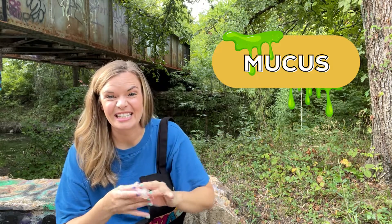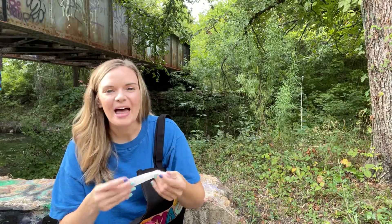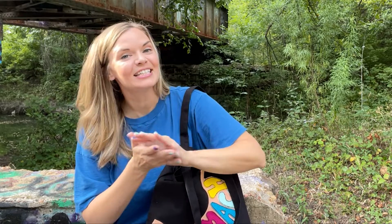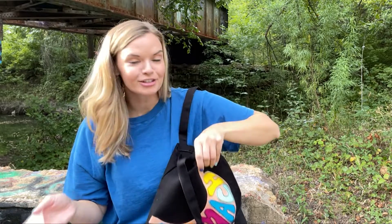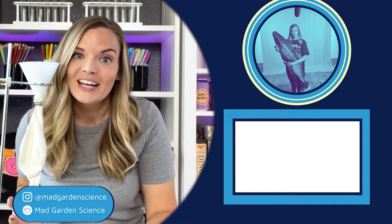Mucus, similar to the slime, coats and protects our stomach from the acid it carries. We grow a new stomach lining every three days to keep everything nice and fresh. Thanks, Stomach, for helping us break things down today.